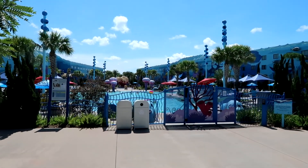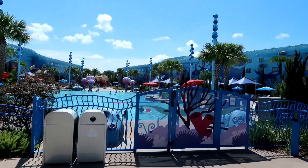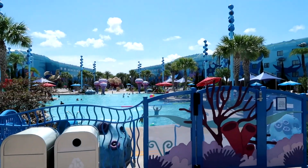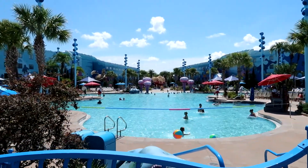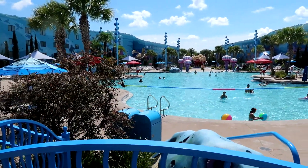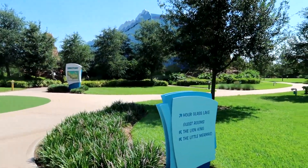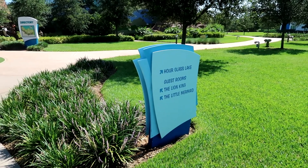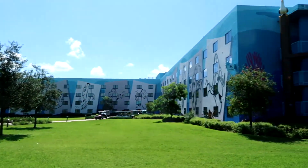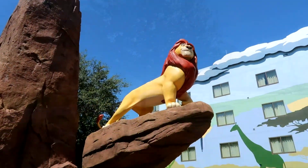Coming out of the main area, right onto the pool — and it is hot already at 11 a.m. Everybody's already enjoying the pool. So what you'll find here at Art of Animation is every building area has themes. The sign shows to the left is the Lion King and the Little Mermaid, and if you look to the right it's Finding Nemo. So let's go explore some of these — the theming is so cool here.